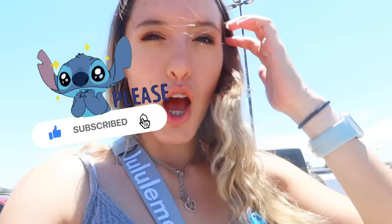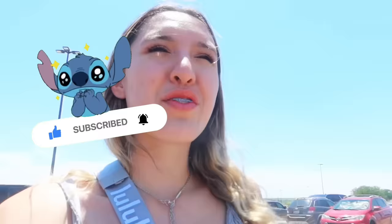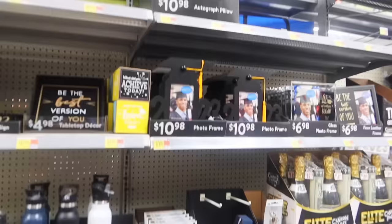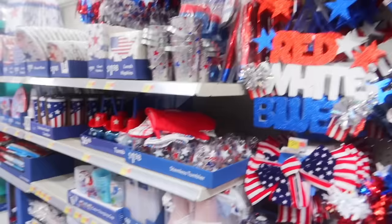Our first destination is Walmart - hopefully we find some stuff today. We have our good luck charm here hanging out. We're in the graduation section and I don't see the graduation stitch, but they have a cute little Snoopy. Our next holiday is Fourth of July - maybe they'll have some stitch cups.